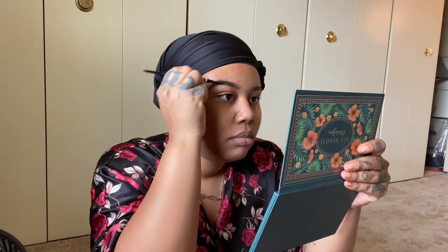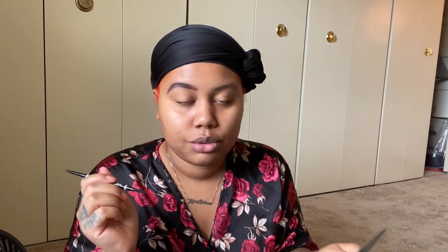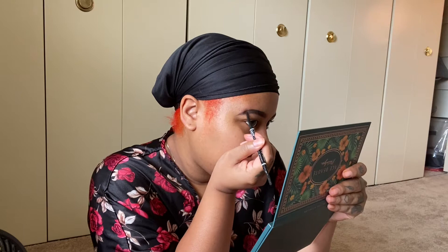That brow is looking good already. The only thing different about my brows now is I brush them up so it gives like hair strokes in the front. It looks a little rough right now but it'll come together. So that's the only thing new with me — the apartment.